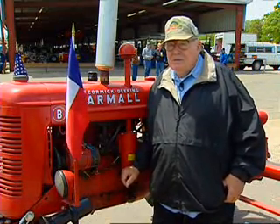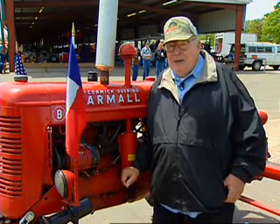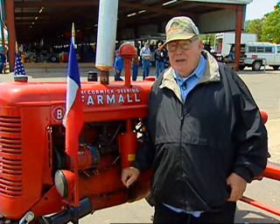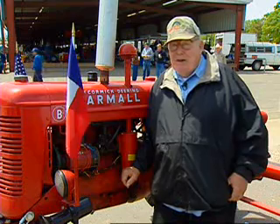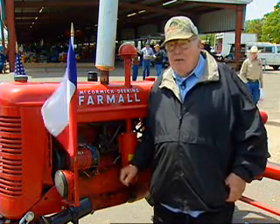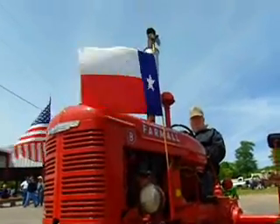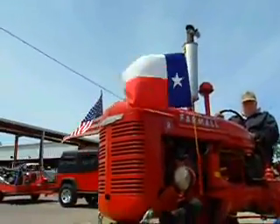Why did you pick this particular tractor for your wife? Well, she was raised on a farm and she said she drove a B Farmall when she was on the farm. So this came available and I bought it for her. What did your wife say when you gave it to her? She didn't know. I don't remember. I lived through it.